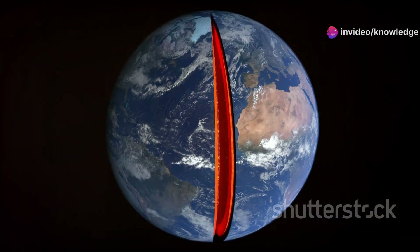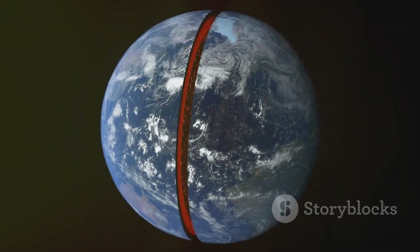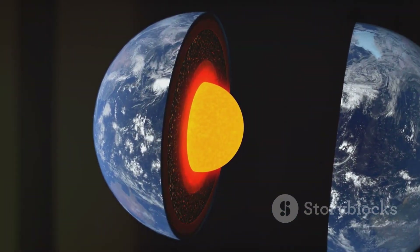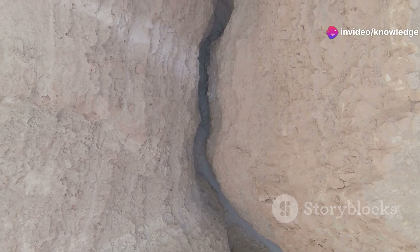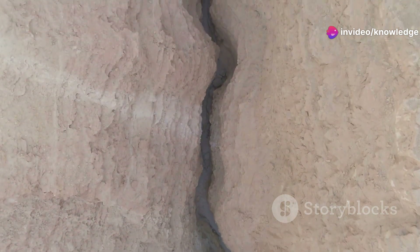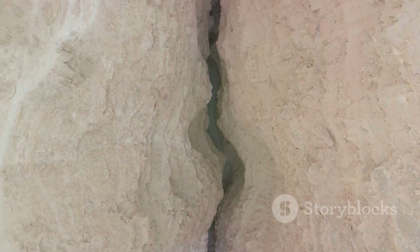This technique has revolutionized our understanding of the Earth's deep structure, allowing us to see features such as mantle plumes, subduction zones, and other dynamic processes that shape our planet, and of course the thinning of cratons. These insights are crucial for understanding geological phenomena and predicting future changes in our planet's structure.